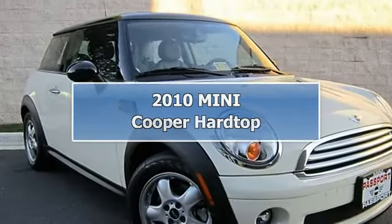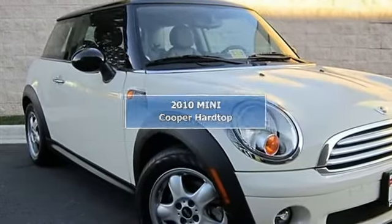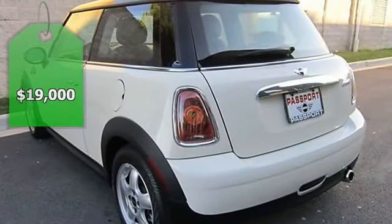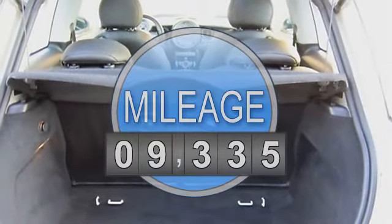0.6 Speed Manual. Cold Weather Package: Heated Front Seats, Heated Mirrors and Washer Jets, and Power Folding Mirrors. Premium Package: Automatic Climate Control and Harman Kardon Premium Sound.